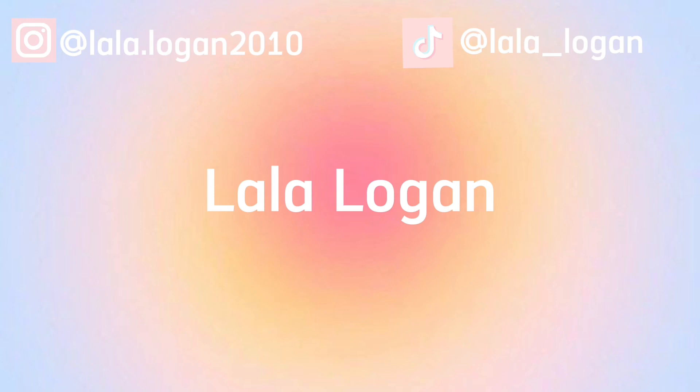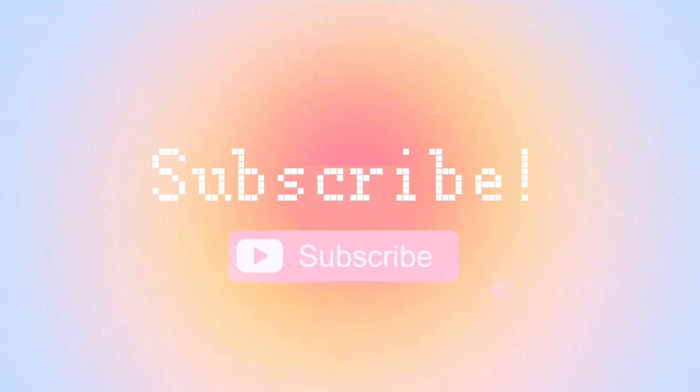Hello guys and welcome back to a brand new video. If you don't know me, I'm Logan. In today's video I'm doing part two of the back to school haul — the school supplies part. If you have not seen the clothing haul, go check that video.